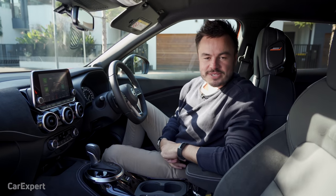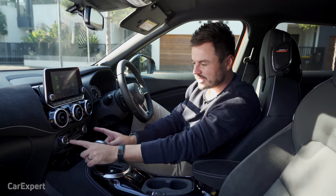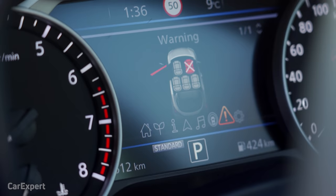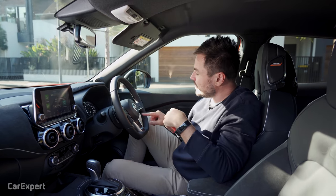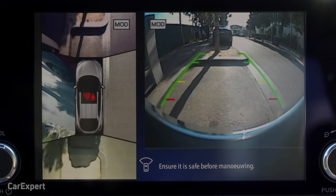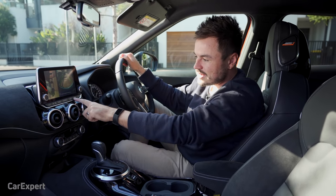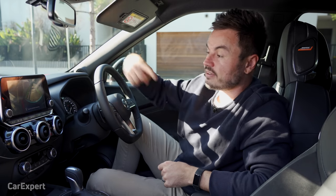Let's talk about the rest of the features in this top-spec model. You have automatic climate control — but it's only single-zone, which is a little disappointing; it would have been nice to see dual-zone. Heated seats. Ahead of the driver is a 7-inch TFT display showing trip computer info, which doors are open, and all the safety systems. Speaking of safety: autonomous emergency braking with pedestrian and cyclist detection, radar cruise control, lane departure assist, blind spot monitoring, and a 360-degree camera — though the camera quality isn't great and can be hard to make things out, especially at night.